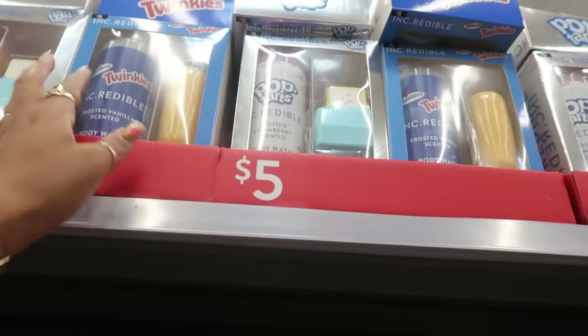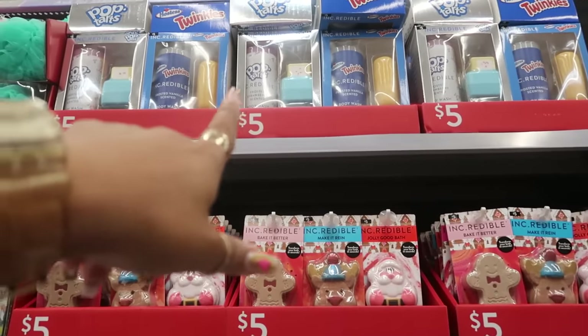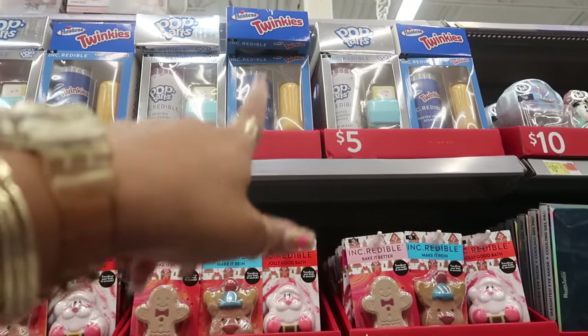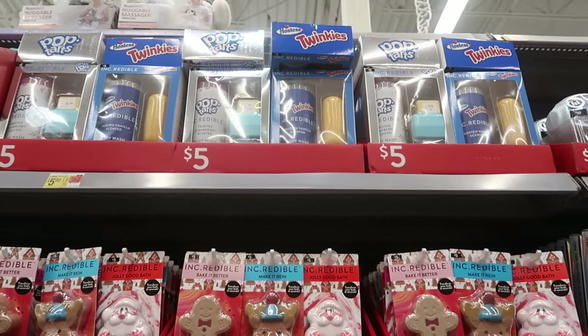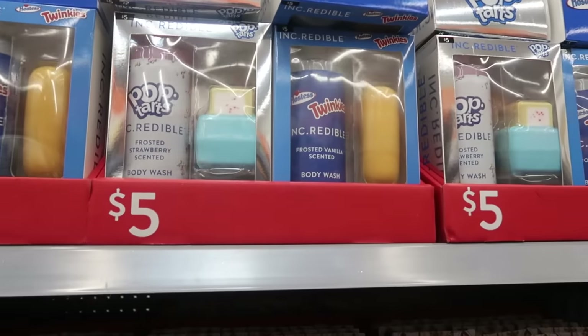Up here there's a Pop-Tarts frosted strawberry scented body wash and a bath bomb that's shaped like a Pop-Tart. Or you can get the Twinkie — scented as frosted vanilla — for $5. Those would be some fun little gift sets to give.